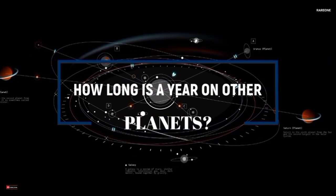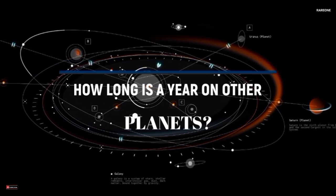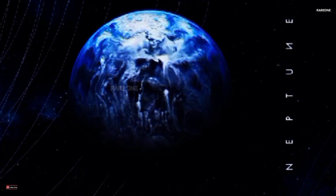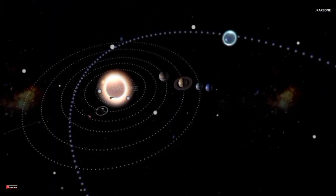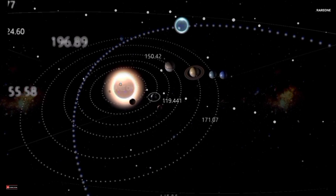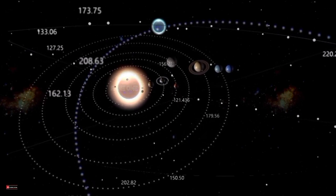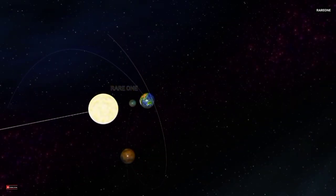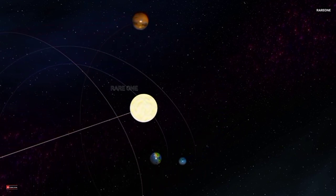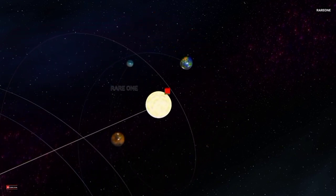Yep, that's right — time across the solar system. It's stranger than you might think. We'll explore planets where a day outlasts a year, others where a single orbit takes over a century, and even some mind-bending orbital mechanics that will change how you think about the passage of time. By the end of this video, you'll have a whole new appreciation for the complexity of our cosmic neighborhood. Let's get started.